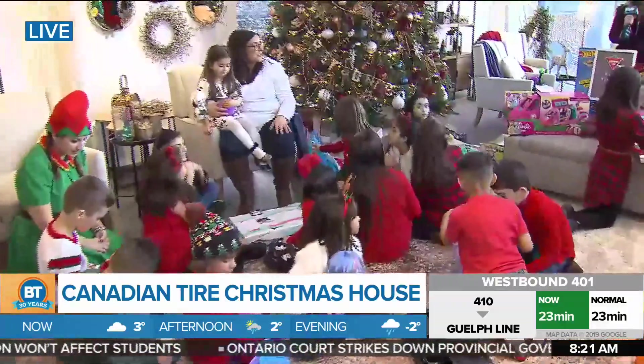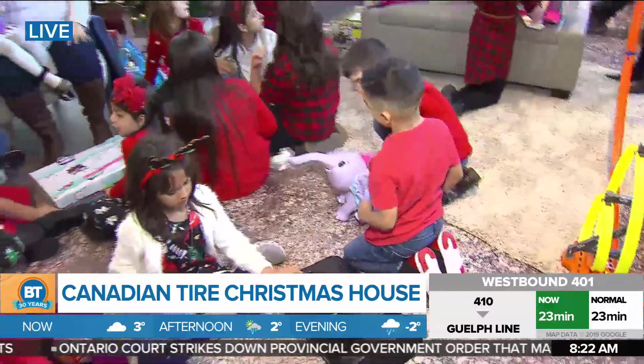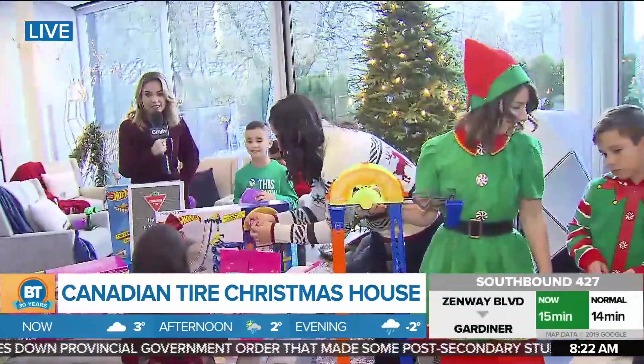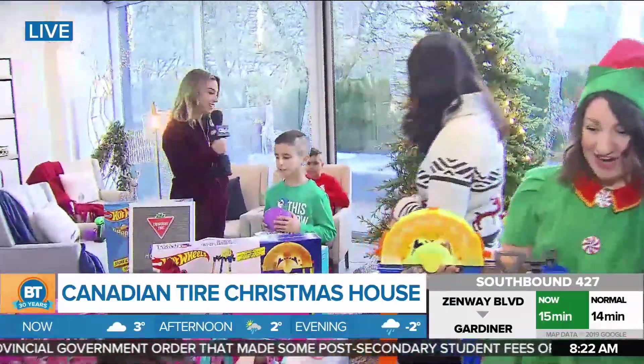Good morning and welcome back to television. We are playing with the hottest toys this season, always from Canadian Tire. We're at the Canadian Tire house with all these kids trying out what's hot, what's fun this season, and what you need to get your kids this season.